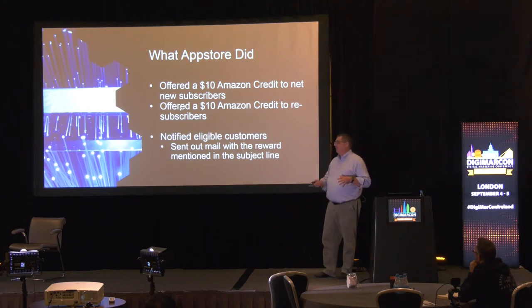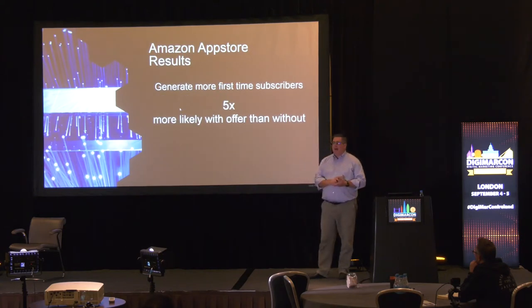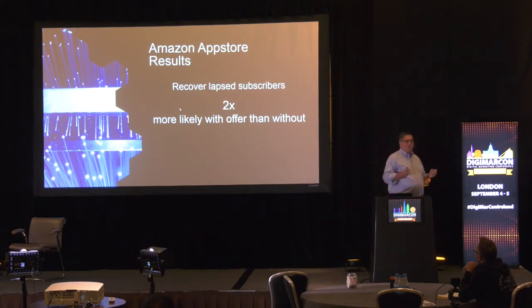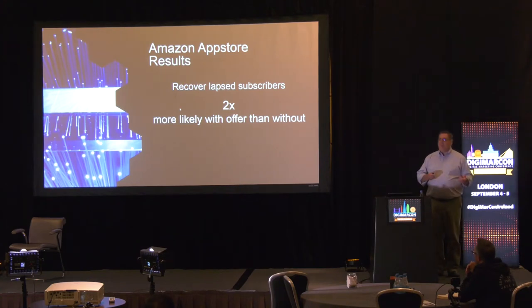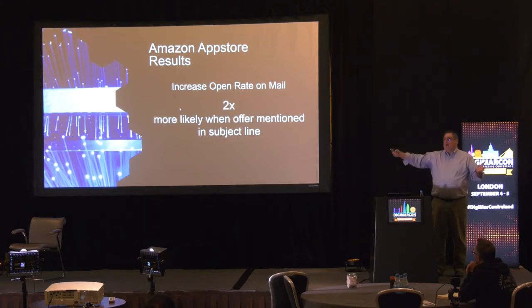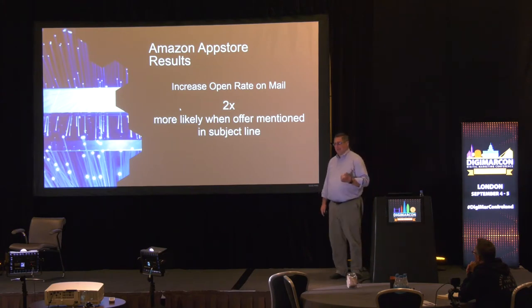We notified eligible customers that there was a rewards program and they could get these rewards if they opened the mail and took one of the required actions. That worked out pretty well. We actually generated five times as many first-time subscribers with the offer as without, and we had two times as many lapsed subscribers resubscribe with the offer. On email, we got a two times better response rate — an additional 100% of people opened the mail when we announced the rewards campaign offer in the subject line.